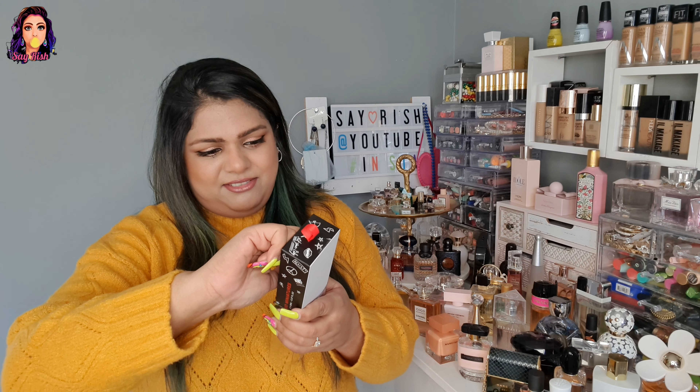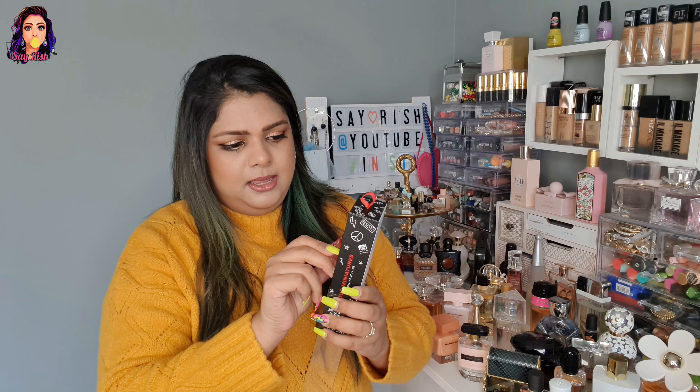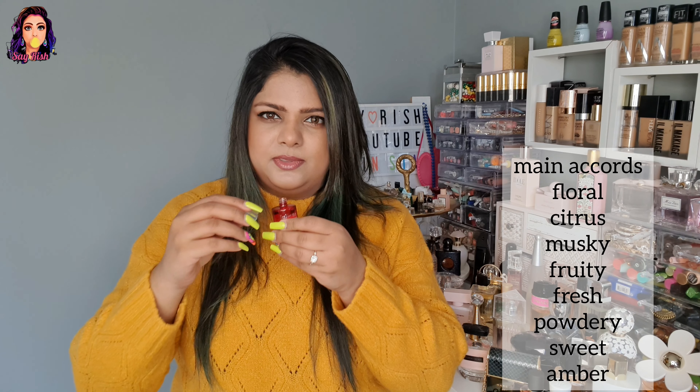This is Juliet Has a Gun Not a Perfume. I also have a miniature — one is white and the other is the red variant, which is a limited edition. Let me try the red one. This one is really too good, a very nice fragrance! Some other day I'll make a separate video just for all my miniature perfumes.